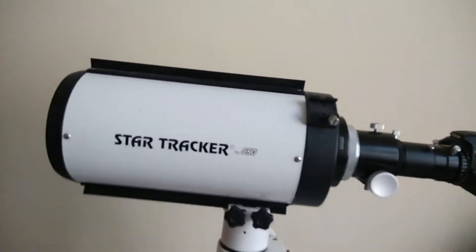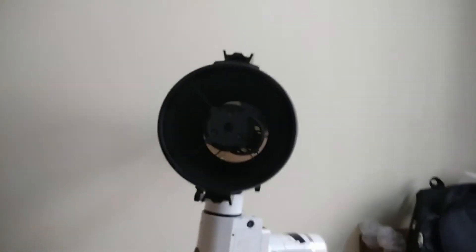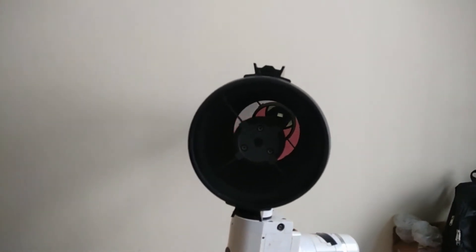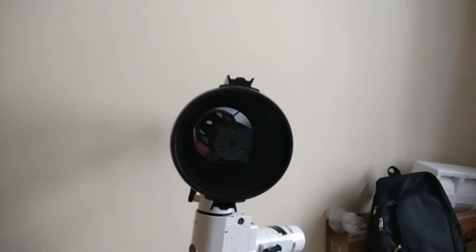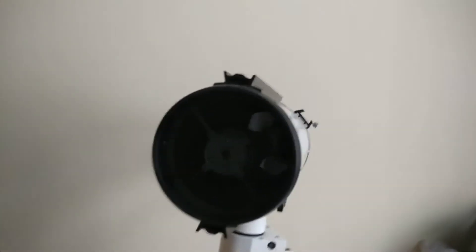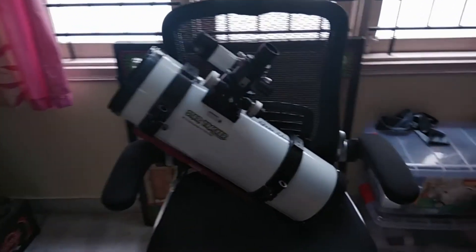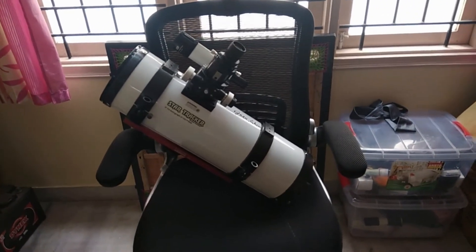I'll show you what's inside the telescope. The telescope has a primary mirror of 6 inch aperture and 1350 mm focal length. We are looking down the tube — you will not be able to see the baffles from this angle, but it has very nice knife-edge baffles to stop scattered light. The other one I have here on my chair is again the Star Tracker branded GSO 6 inch F4 Newtonian.